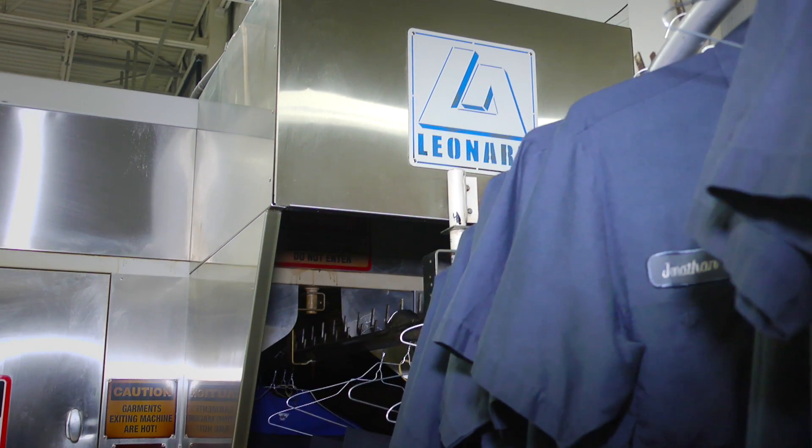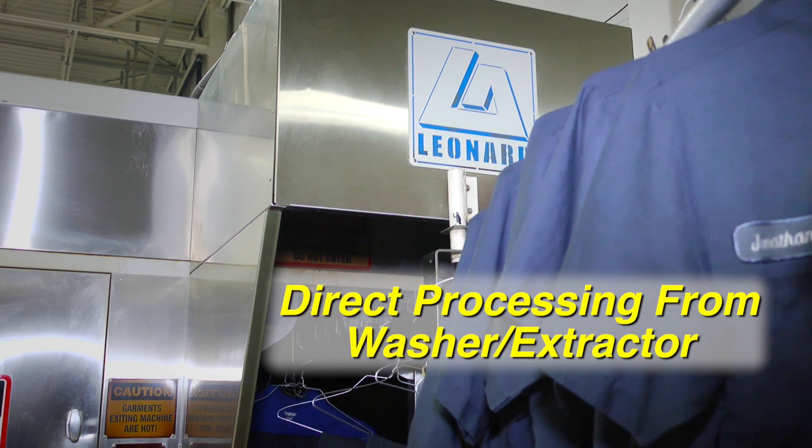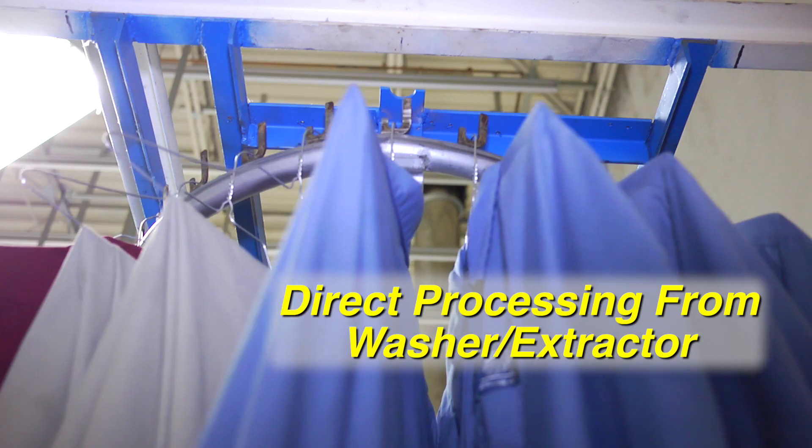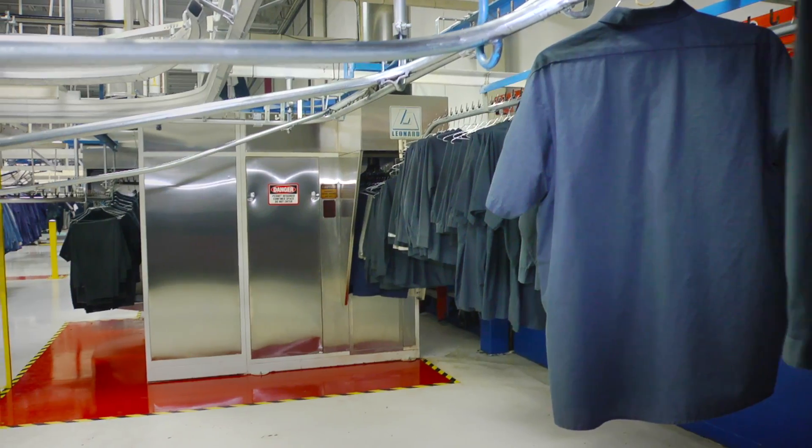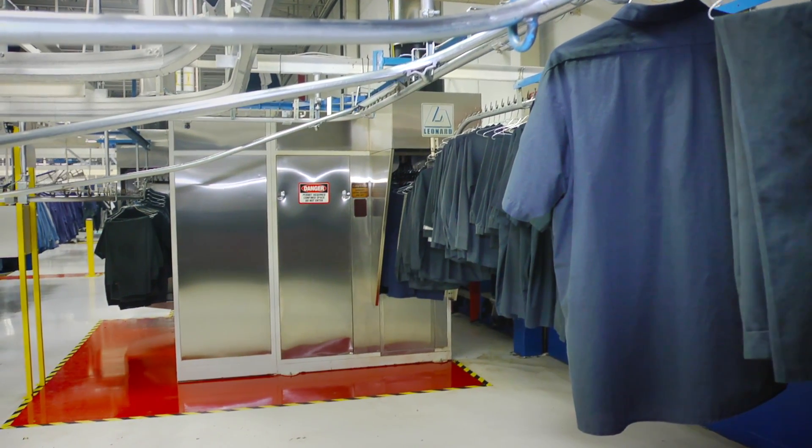The VTP is engineered to process garments directly from the washer extractor, both shirts and pants, with no conditioning. That saves you labor, time, and energy, and reduces the need for as much conventional dryer capacity.